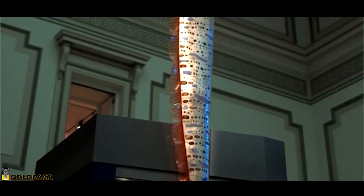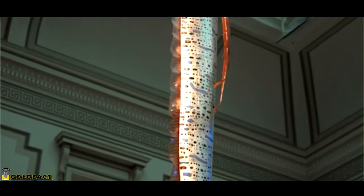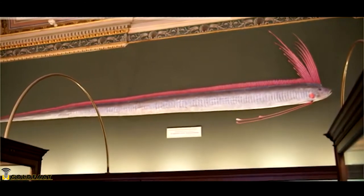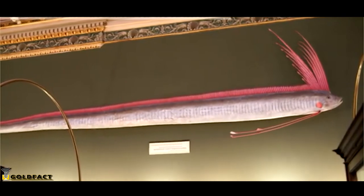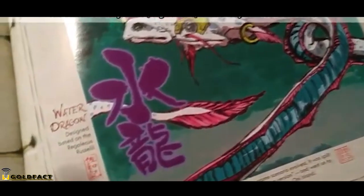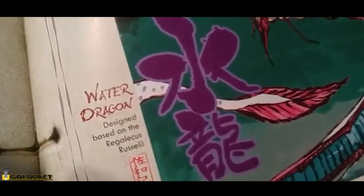Oarfish don't have scales, anal fins, or swim bladders, but they do have long dorsal fins that run the length of their bodies. The first few rays of these dorsal fins are elongated and stick far above the oarfish's head. These often appear red or pink in color and are part of the influence behind the water dragon's design from the game Okami — at least, that's what our official Complete Works book says about it.